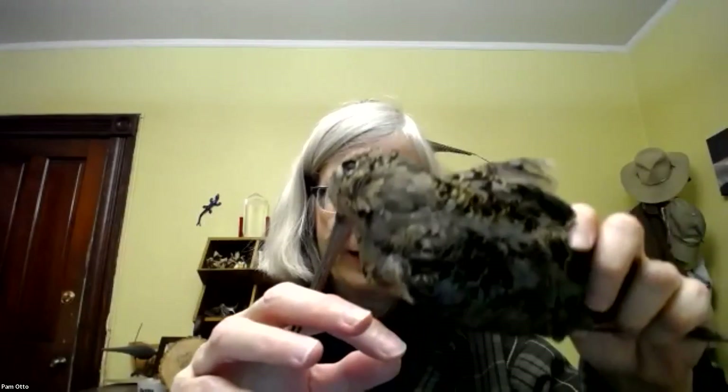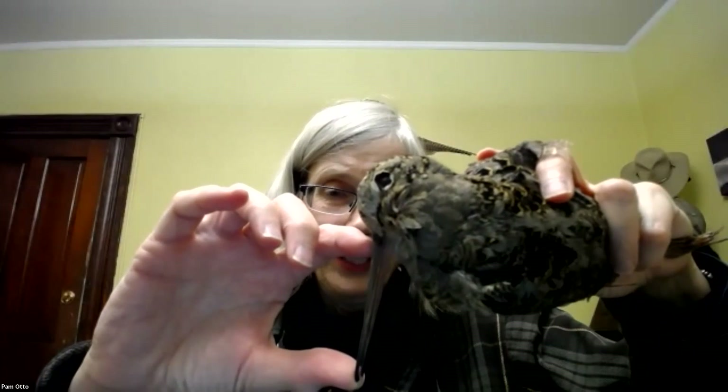Their prey consists of invertebrates in the soil, though they do eat some plant material too. This long bill is used to probe down into the soil. There are a lot of nerves — a lot of sensory capabilities at the end of this bill — because frankly, it's so big they can't see the end of it. So they go around and poke into the soil, and they can feel — I've even heard that they can sense the mucus trail of a worm underneath the ground. That's a pretty deep reach, three inches or more, all the way down.